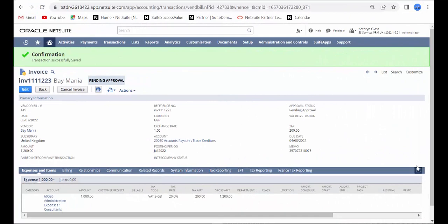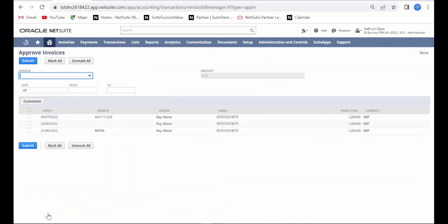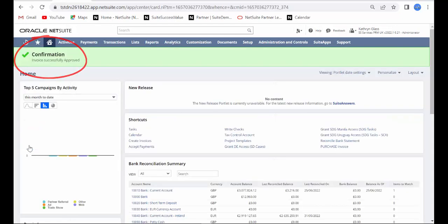NetSuite can fully automate your procurement process from requisition to invoice. Here, we're looking at a simple invoice which can seamlessly flow through the organisation for approval, then payment.